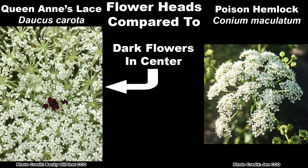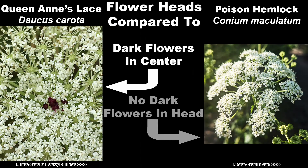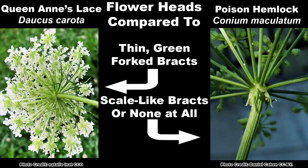If you look closely at a head of Queen Anne's Lace flowers, there will be a spot of purplish-red flowers in the center, at least most of the time — it is sometimes absent. Poison hemlock does not have colored flowers anywhere in its flower heads. And there is one last thing to look for on the flower heads, or on the underside of them to be exact. Below the flower head of Queen Anne's Lace are thin, green, forked bracts. Poison hemlock has small, scale-shaped bracts, or none at all.